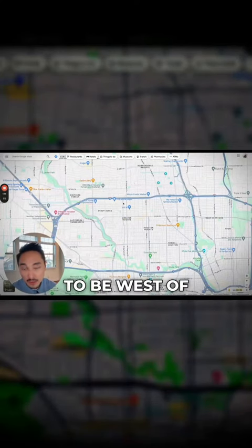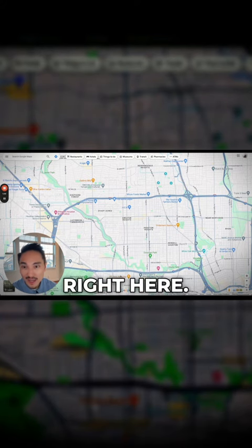Shady Acres is going to be west of Shepherd and Durham, south of 610, east of TC Jester — which is this wavy little street right here — and then north of I-10. So it's like this little triangle pizza-pie situation that you see right here.